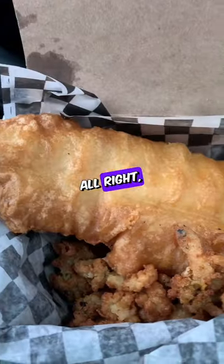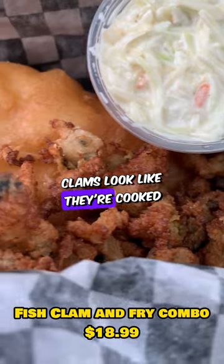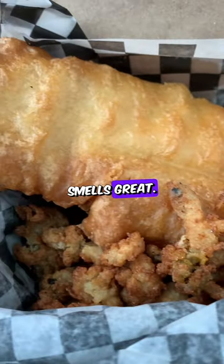I heard they're really, really good for their fish. Here is the fish and the clams. We've got some coleslaw. The clams look like they're cooked nice and crispy. It smells great. Let's dive in.